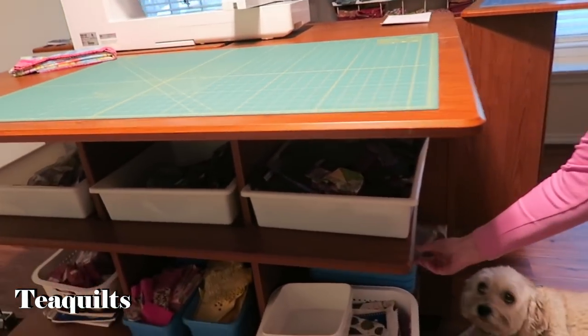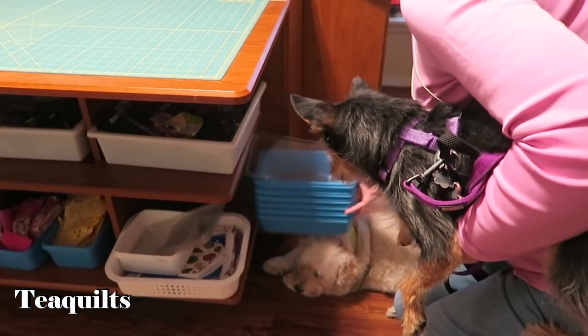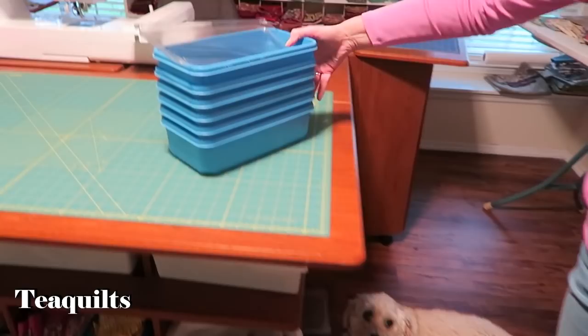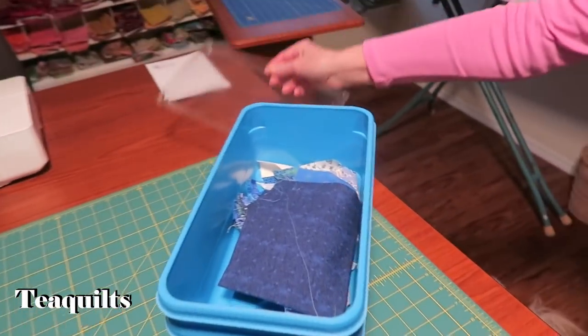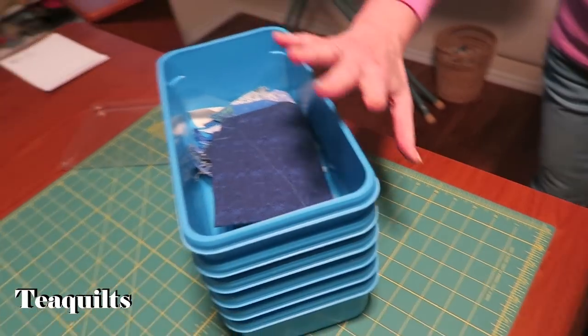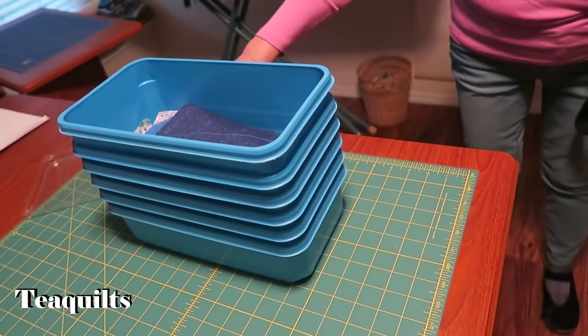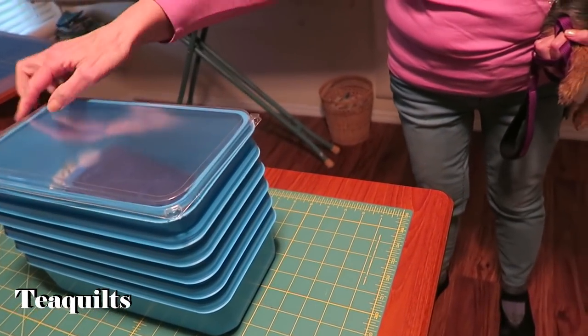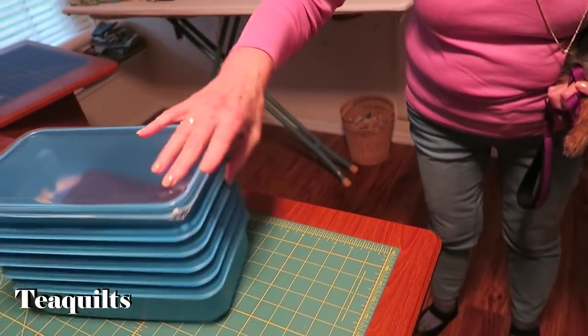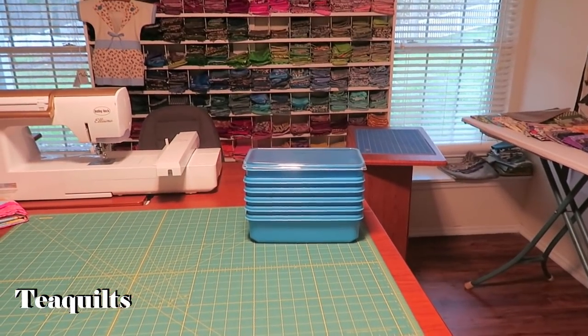I use a lot of these containers — the ones that come with wet Swiffers. These are wonderful for storing pieces as you're making projects. They have nice little snap-on lids. I threw a few away and then I realized these are treasures.